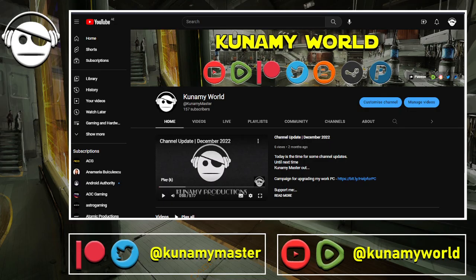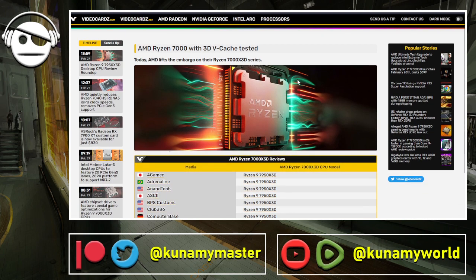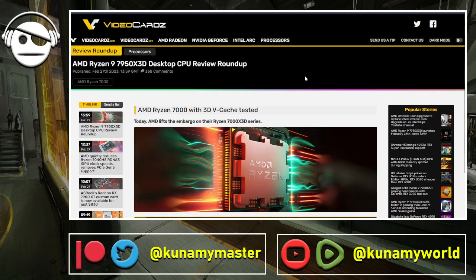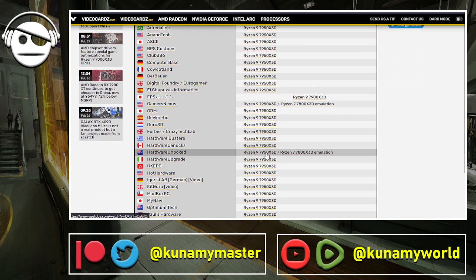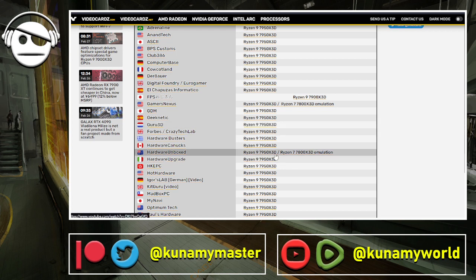Hello everybody, welcome to another daily dose of gaming news. Yesterday I managed to watch the Gamers Nexus and Hardware Unboxed reviews of the AMD Ryzen 7950X3D. The overall sentiment is that the 7950X3D is at least 5 to 10 percent faster than the non-3D 7950X in gaming, and in terms of production can be a little bit slower on average.